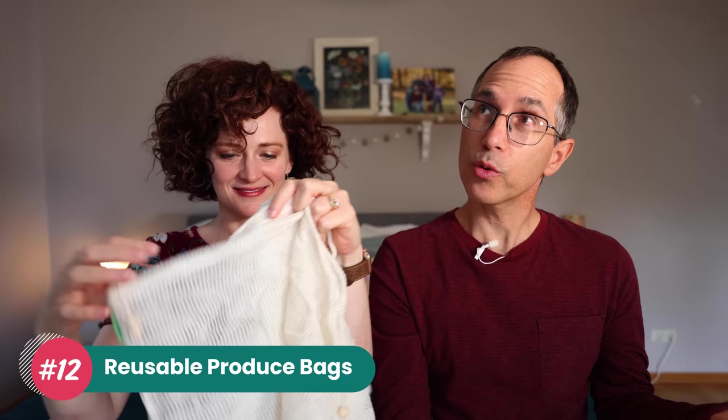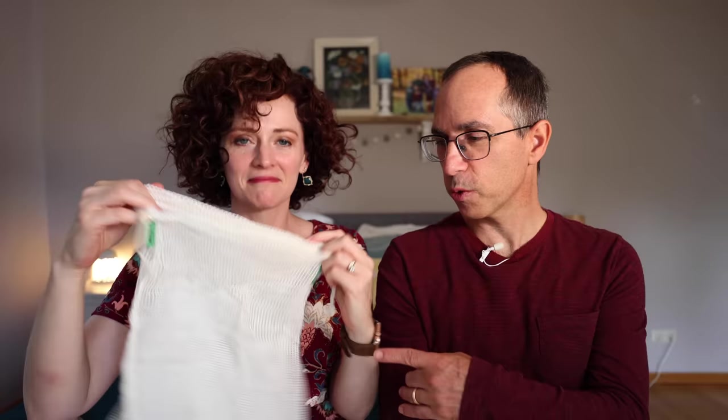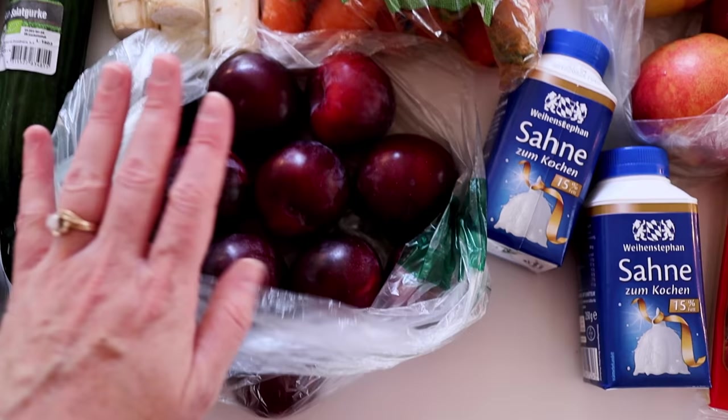Number twelve is reusable produce bags instead of plastic or paper bags for your fruits and vegetables. I didn't even know about these until I posted a video of our grocery store hauls and got so many comments saying: what are you doing with plastic produce bags? Please use reusable ones. I honestly didn't even know they existed — it's just not on the radar of most Americans. Shame on us. I bought them on Amazon — if they get dirty or have fruit residue on them, you just throw them in the washing machine. Very efficient.